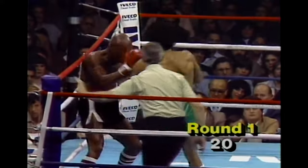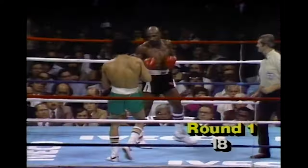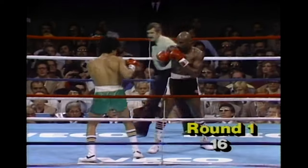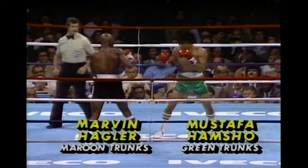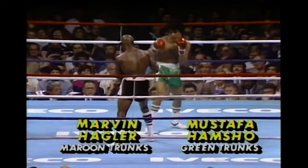Hamshaw tries to crowd him now, and Hagler covers up and gets out of there. Inside the 20-second mark, round one. Round two of this scheduled 15-rounder, middleweight championship of the world. Hagler right to work with the right hand again against Hamshaw.